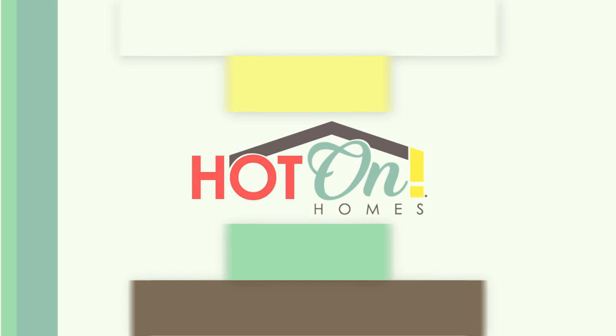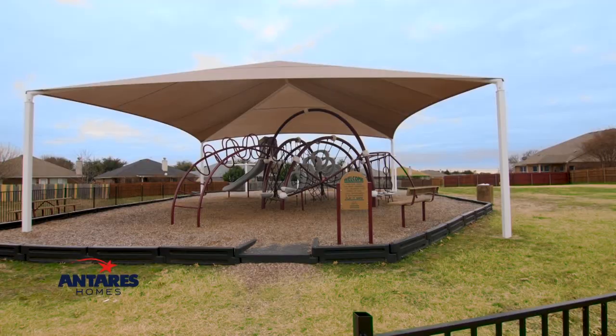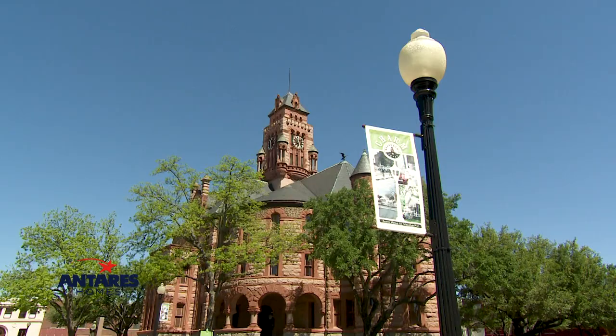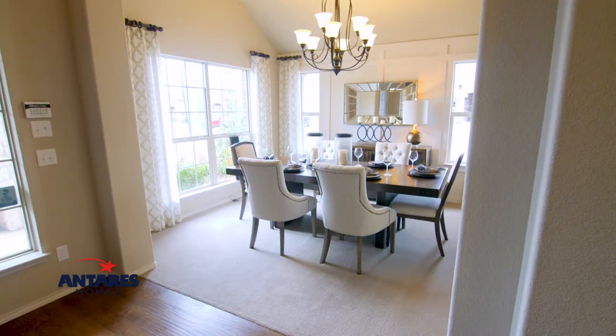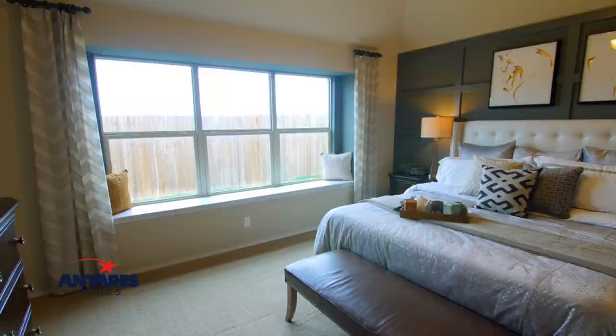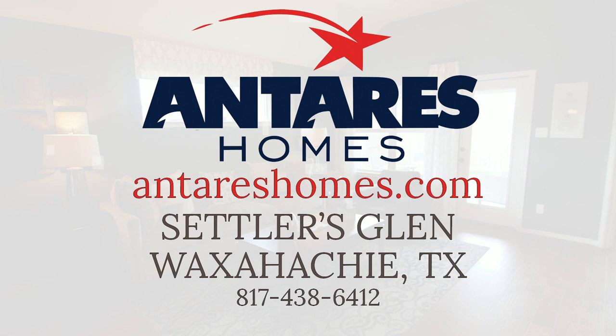At Settlers Glen, you get a rural living feel just minutes from major shopping and entertainment venues. This peaceful community is located in the highly sought-after Waxahachie School District and is minutes from historic downtown Waxahachie. Antares Homes offers several one- and two-story floor plan options to fit your family's needs — beautiful design at an incredible value. Come visit Antares Homes at Settlers Glen in Waxahachie today.